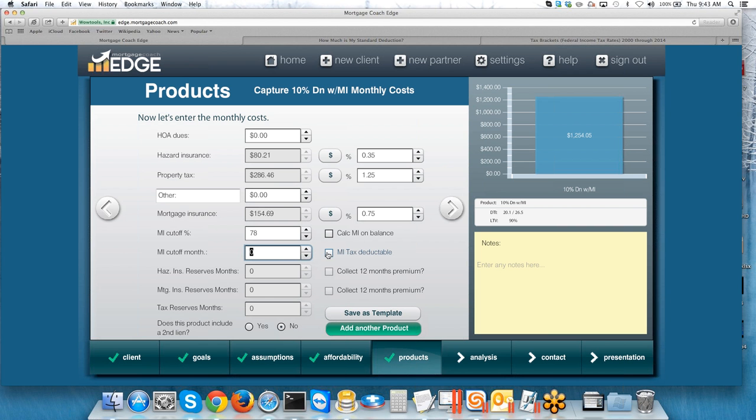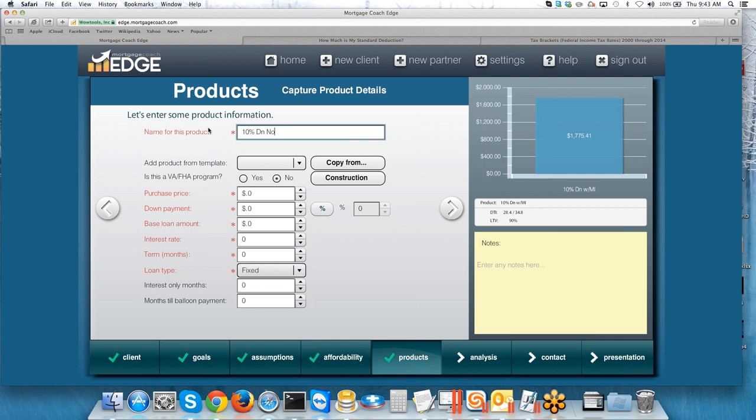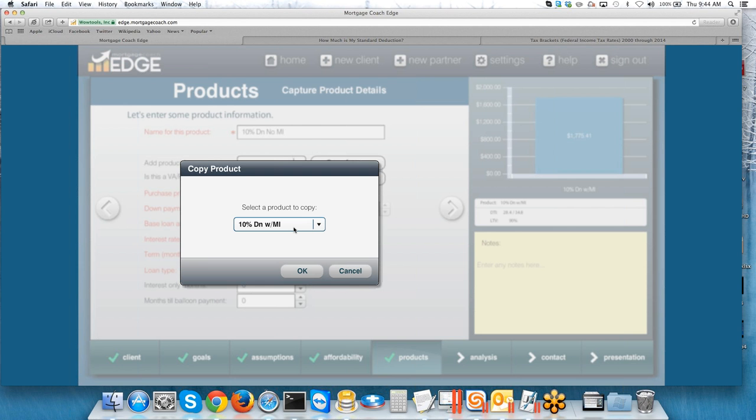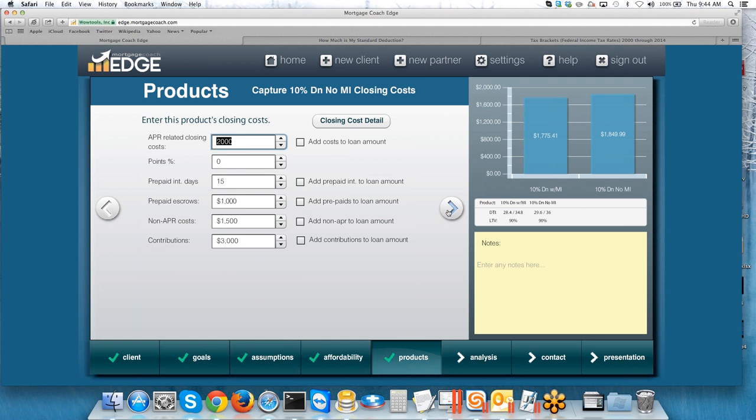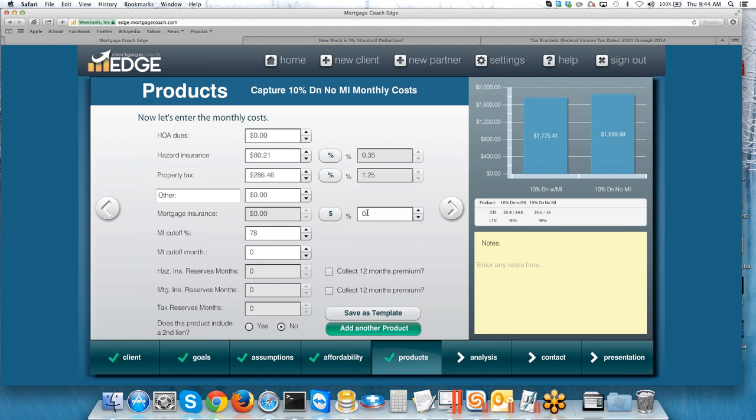You'll notice that because I used ballpark fees instead of closing cost detail, the Reserves line is grayed out — there's nowhere to put them since costs are outside the line items. So I'm going to add a second product — same 10% down, but this one is No MI. I'll use the Copy button to copy my 10% down with MI product. The difference here: I'm going to raise the rate slightly so I can use a lender credit to cover the monthly MI. Let's say 5% would be more realistic. Because I used the copy button, all my ballpark fees came over — I don't have to redo those. All I need to do now is remove the monthly MI — just hit the toggle button to zero it out.